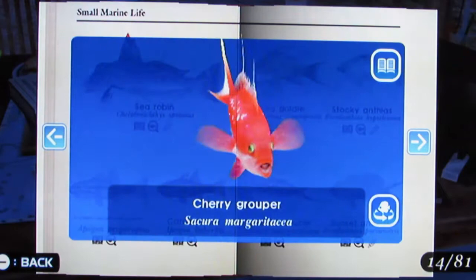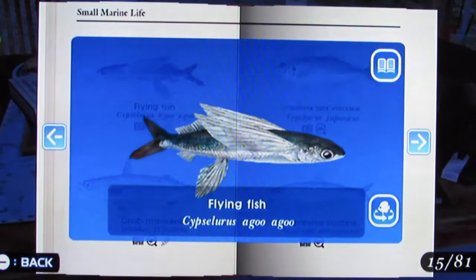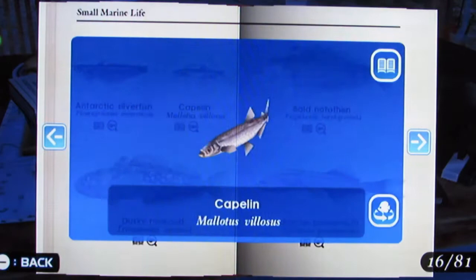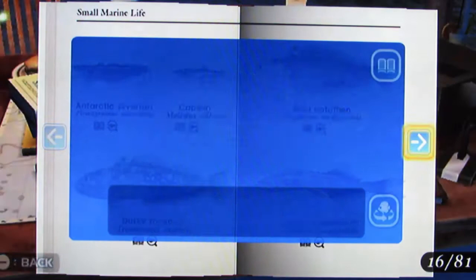Stocky Anthias, Cherry Grouper, Sunset Anthias, Flying Fish — that one's cool — Chub Mackerel, Japanese Jack Mackerel, Japanese Sardine, Antarctic Silverfish, Capelin, Dusky Rock Cod, Bald Notothen, Slender Bristlemouth.